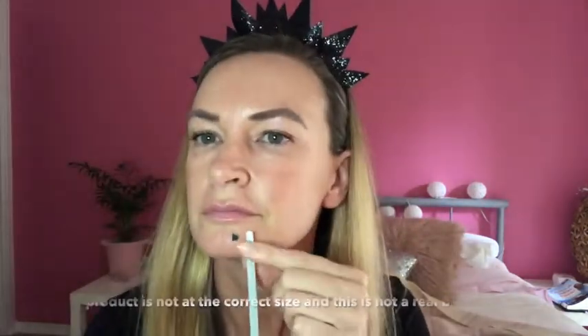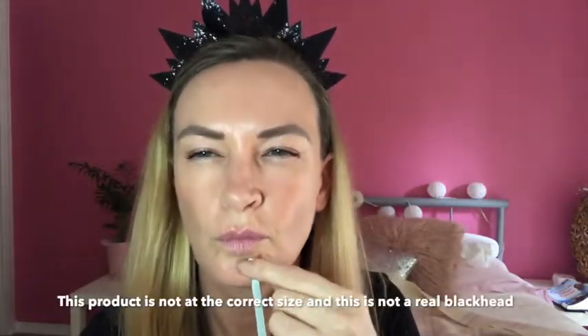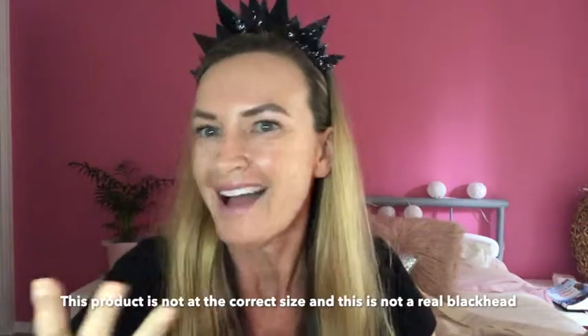We also have this amazing tool which is a bit of a favourite — our double-sided blackhead remover, which is great used with our tea tree range to battle blackheads.